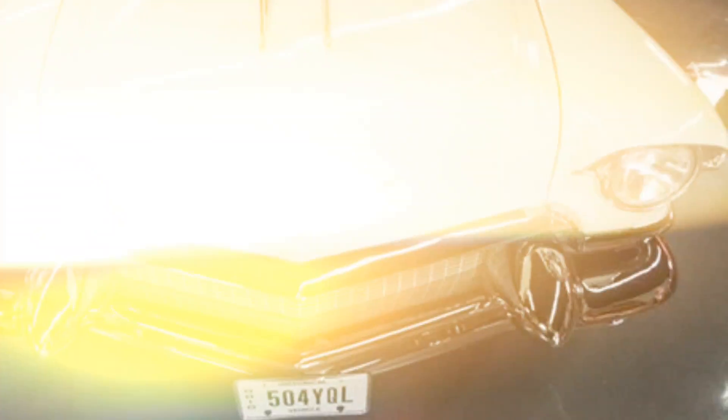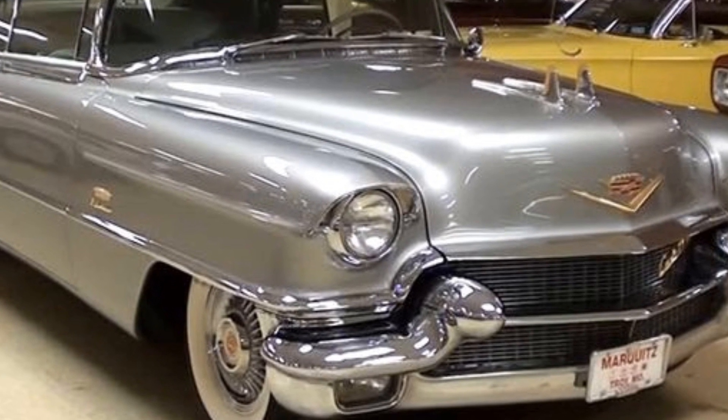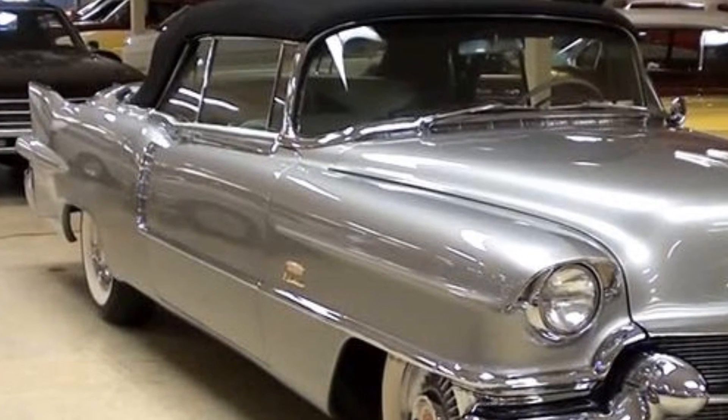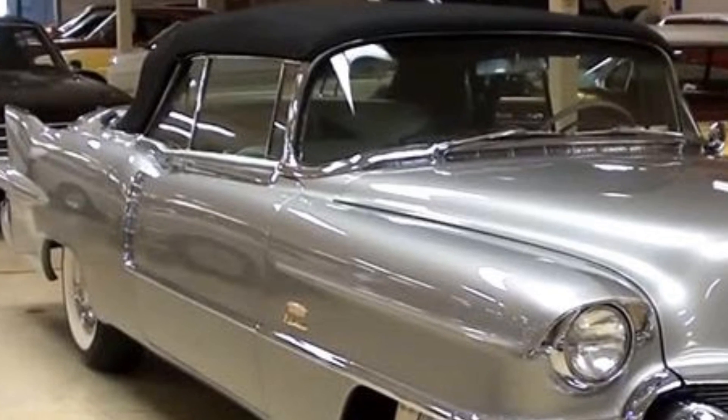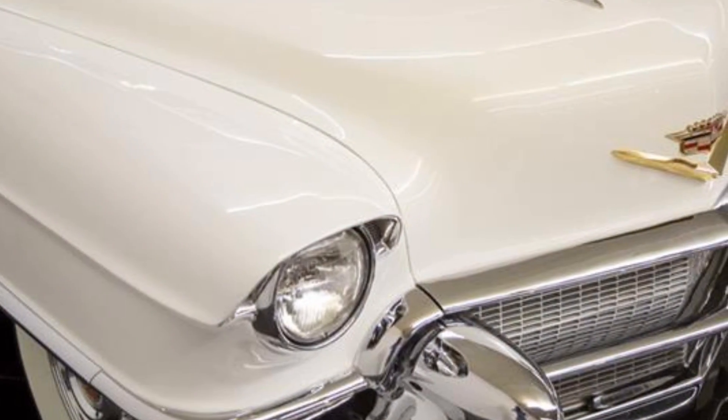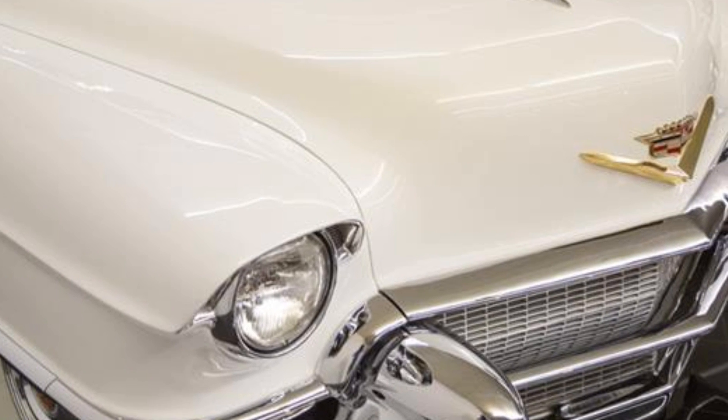The 1956 Cadillac Eldorado was available in two distinct models: the Eldorado Seville and the Eldorado Biarritz. The Seville was a hardtop coupe, while the Biarritz offered an open-top convertible, perfect for those who wanted to cruise in the sun with the wind in their hair.